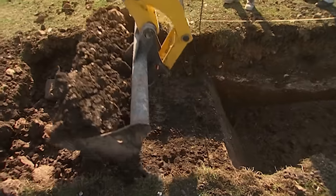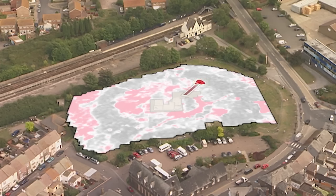With just an hour to go, Phil decides to expand Trench 1 towards a geophysical anomaly which could just be the outside of the rotunda.